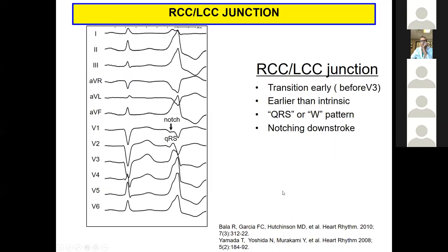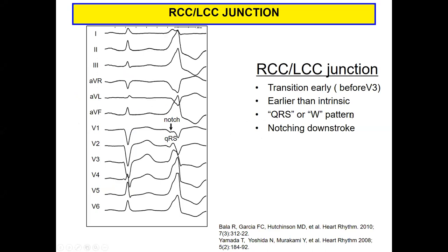Right-left junction PVCs are classically described with a W pattern in precordial leads, and a B1/B2 pattern with earlier transition. This is the most common site we see outside of the RVOT. I like to joke that the summit is all we see in terms of PVCs these days, but in reality the right-left junction is probably the place where we see the most common success outside of the RVOT.